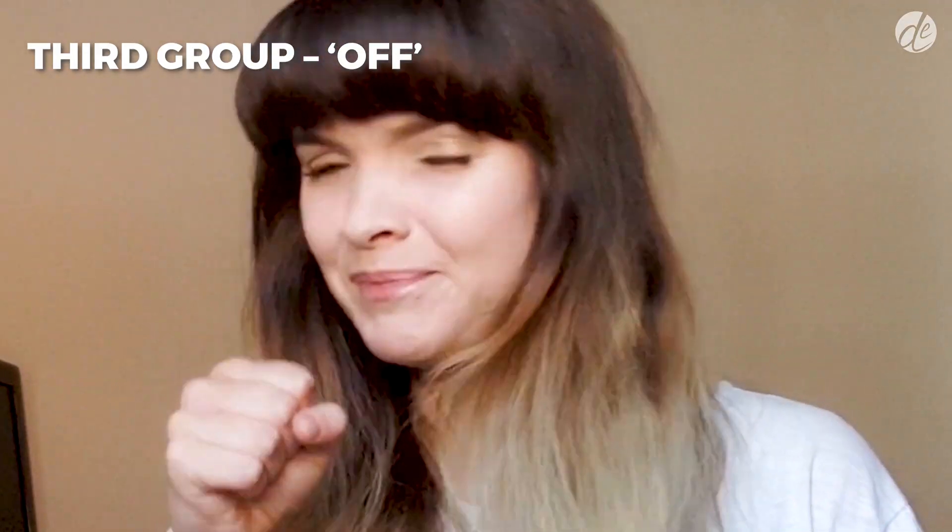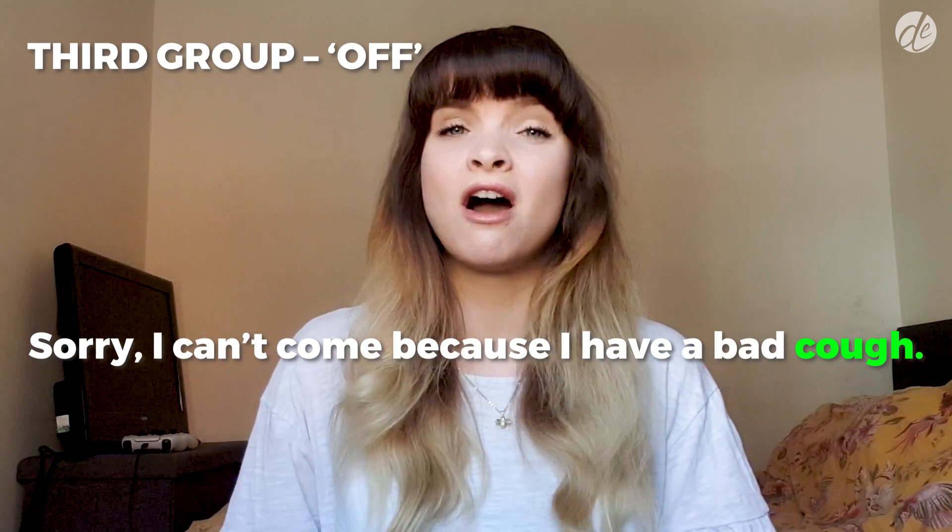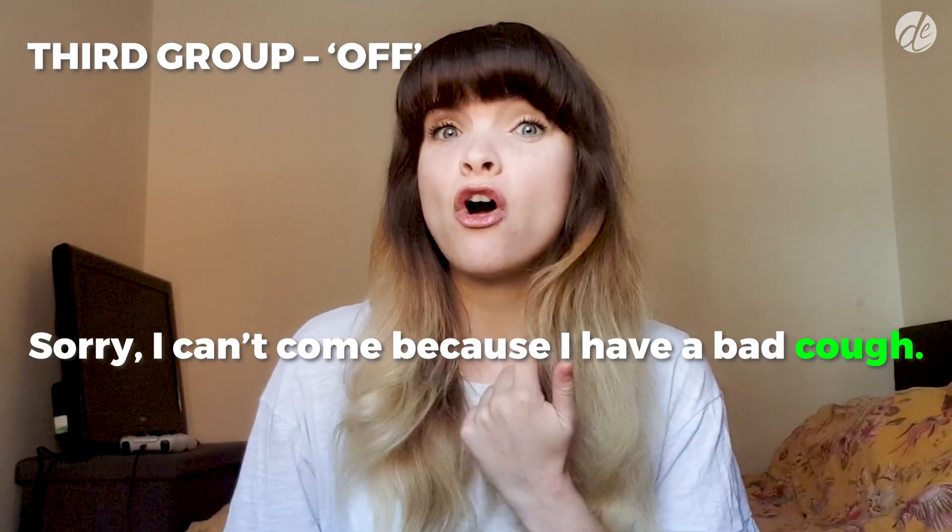The third group sounds like OFF. 'I have a bad cough.' Just like the second group, there are only a few words in this category, the second one being TROUGH, which is what an animal eats out of.